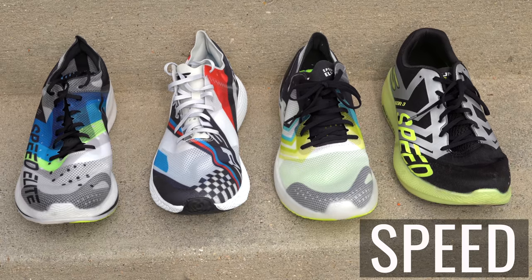That's the daily trainers. Let's move on now to the Speed shoes — this is where the fun starts.